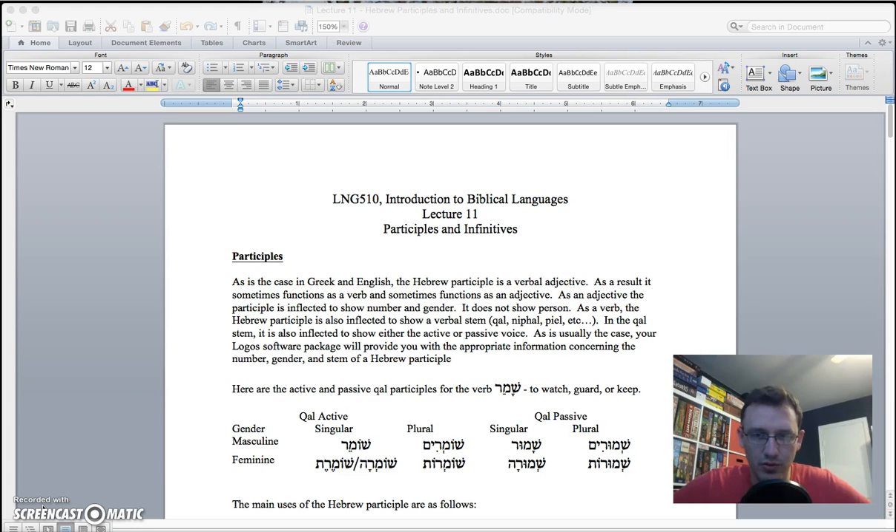This week you are going to be looking at participles and infinitives. You struggled through the bulk of the difficulty in Greek. Hebrew is going to be much, much simpler, I promise. Maybe not the identification, but Logos does that for you, right? It's just a matter of figuring out how it functions. Participles are much different in Hebrew than they are in Greek — more straightforward, but they are still verbal adjectives. That is a universal concept: a participle is a verbal adjective.